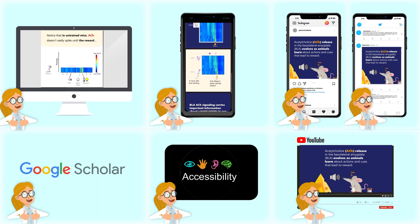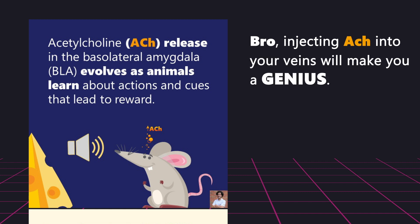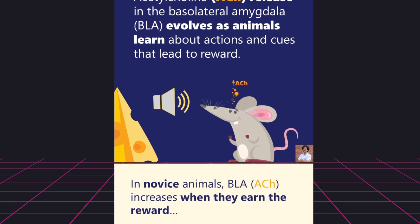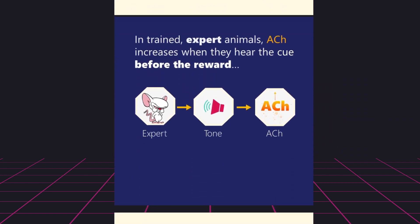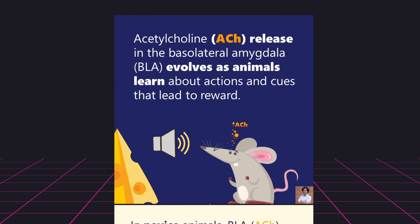If you're still skeptical — like, feels too easy, feels like marketing — notice a couple of things. First, the takeaway statement doesn't say 'injecting ACH into your veins will make you a genius.' It says: 'Acetylcholine release in the basolateral amygdala evolves as animals learn about actions and cues that lead to reward.' This is still science. Even the cartoon mice and the Pinky and the Brain reference — which will anger some people who say cartoons aren't science — are actually limitations. They help you remember the study is only in mice. Science can be funny and smart at the same time.